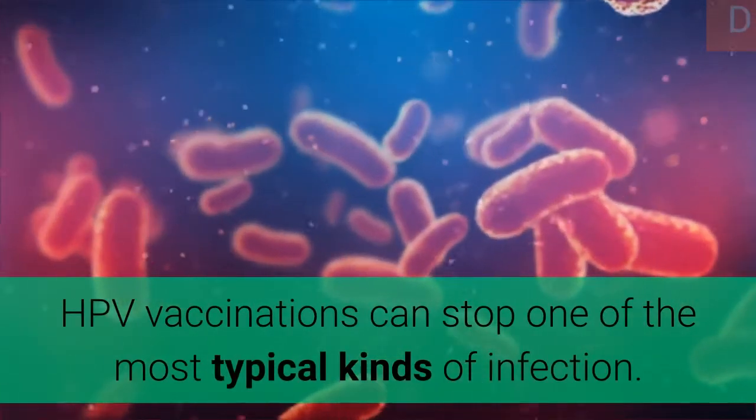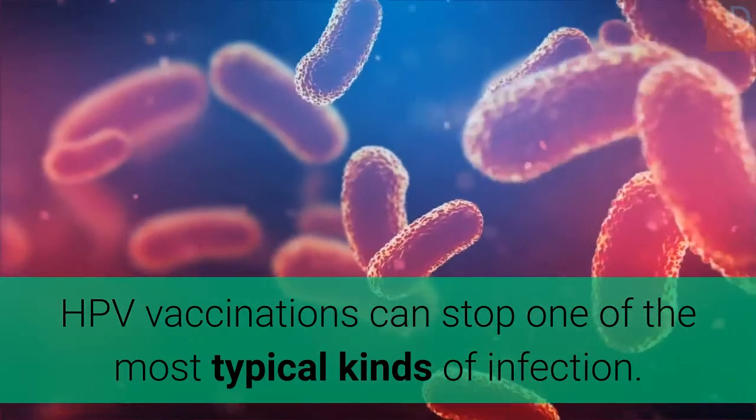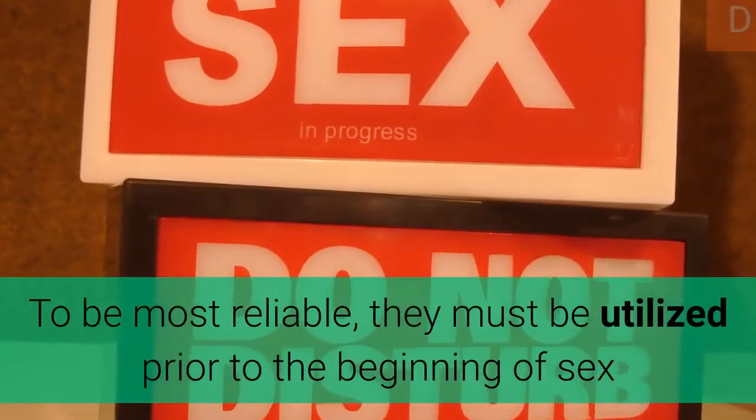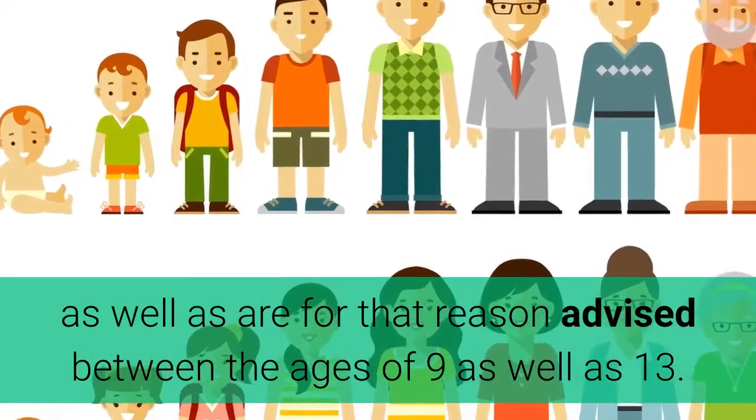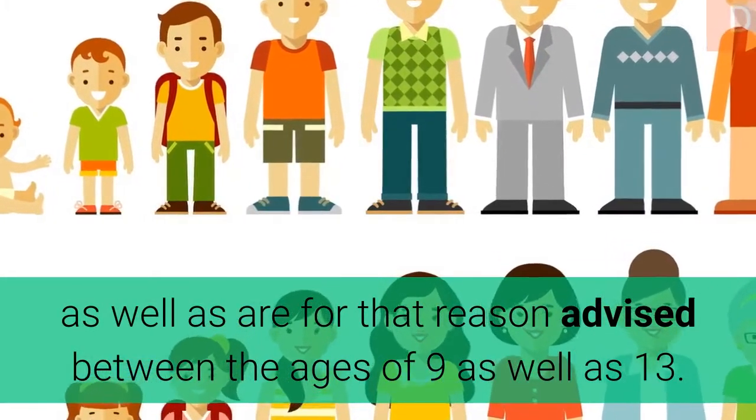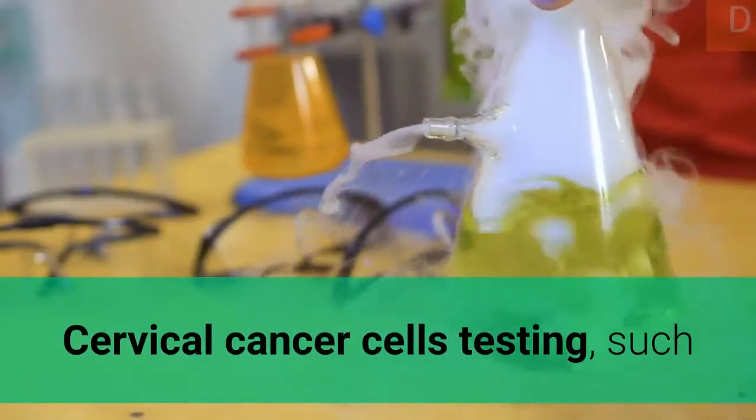HPV vaccinations can prevent the most common kinds of infection. To be most effective, they should be used prior to the beginning of sexual activity and are therefore recommended between the ages of 9 and 13.